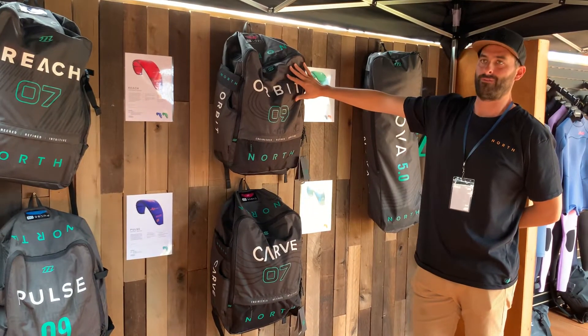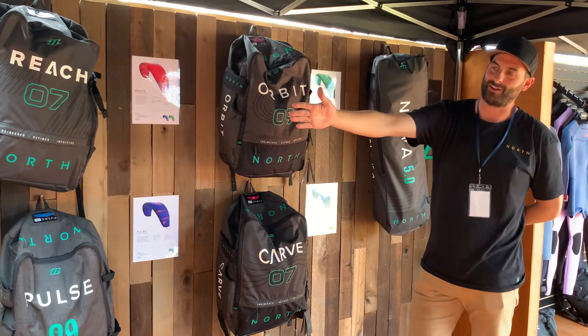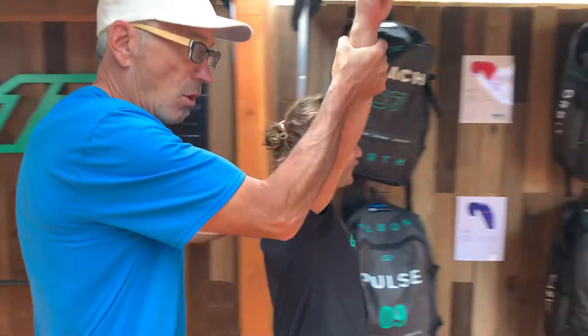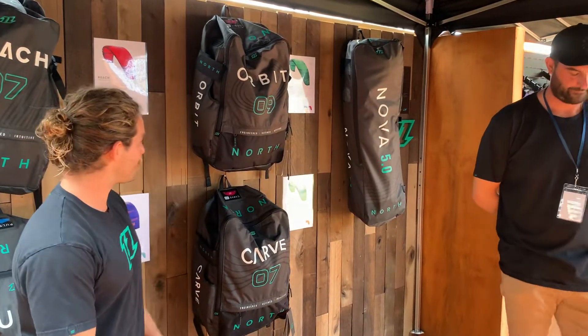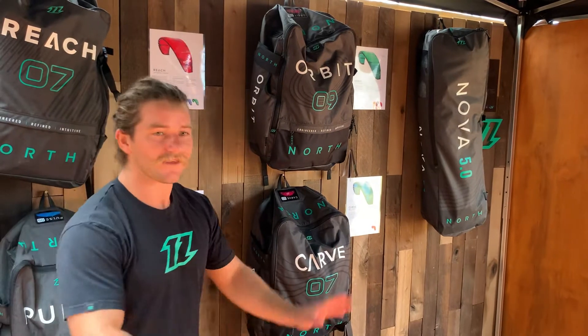New for the fall release, the Orbit: five-strut, big air — the current King of the Air champion kite. And the current King of the Air champion right here is Mr. Jesse. This kite is honestly the coolest thing that's ever happened to big air in my experience — it's so incredibly stable, and it gets you higher than anything else in the world.